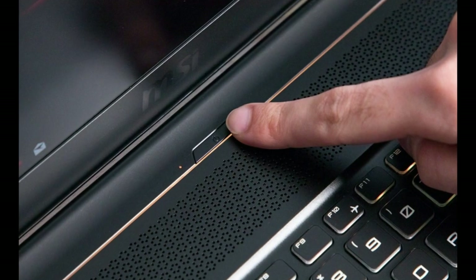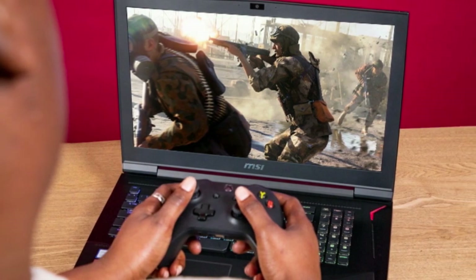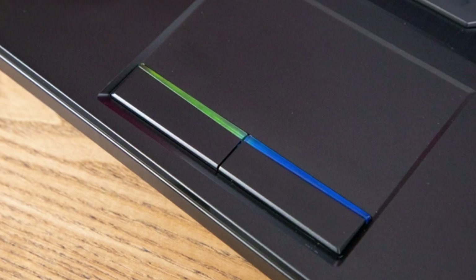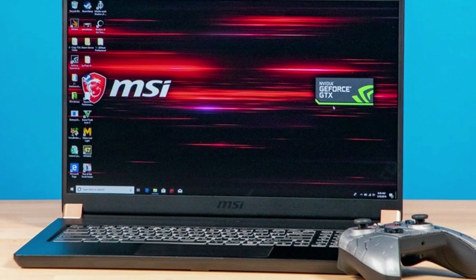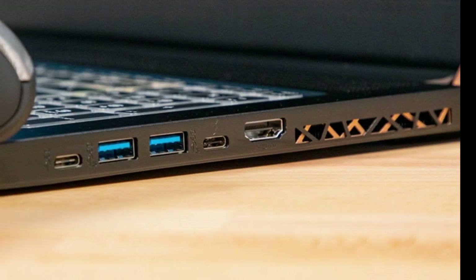An imposing frame hewn from glossy black aluminum? It's just gotta be a Titan. The laptop's massive 10-pound, 16.9 x 12.4 x 1.2-inch chassis just commands your attention and asserts its dominance with steely assurance.